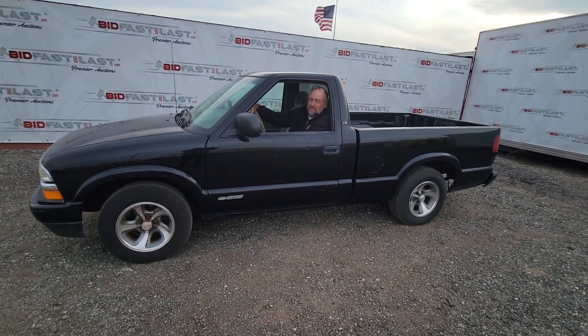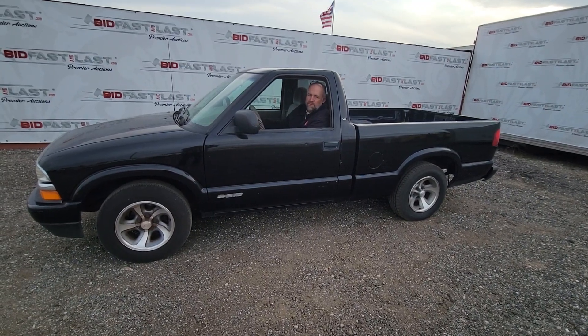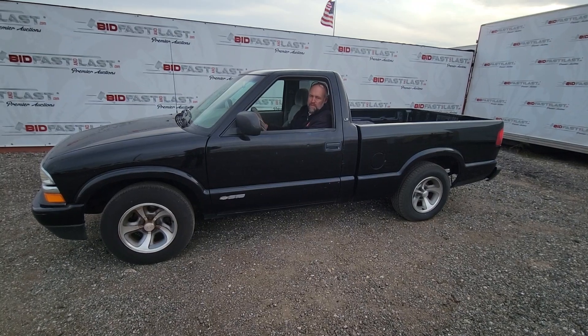Hello everyone. Today we've got a 2002 Chevrolet S10 short bed pickup truck, 4 cylinder, 2.2 liter engine, and it has 211,000 miles on it.